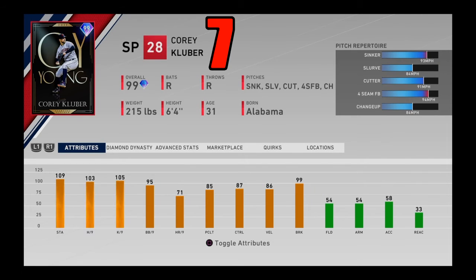Coming in at number 7, another OG card — 99 overall Corey Kluber Cy Young from the Extra Reward path at level 75. Everyone in this game knows about Corey Kluber. His raw stats aren't spectacular at this point, but this card just was effective — there's no denying it. Sinker, slurve, cutter, four-seamer, and changeup. He played above his attributes. For the first five months of the game, he was considered the best pitcher in the entire game, and even 30 matchups in, he was still hard to hit. One of the best starting pitchers in the entire game, coming in at number 7.